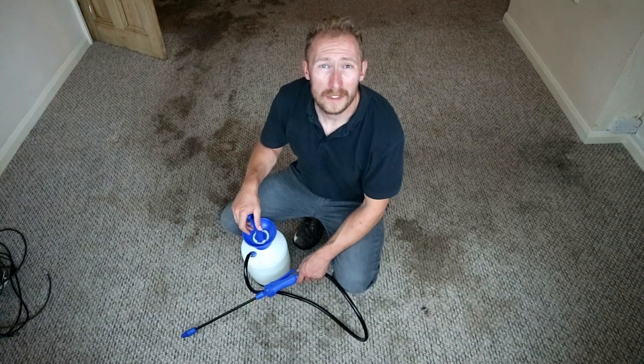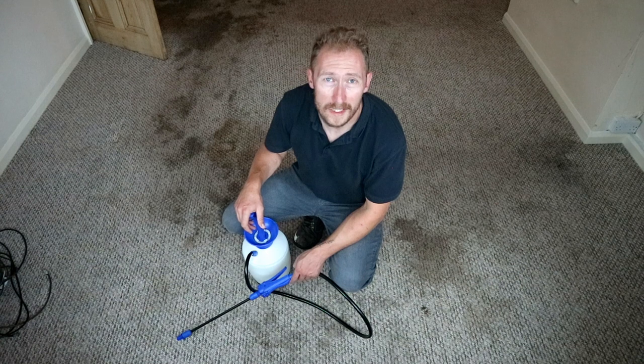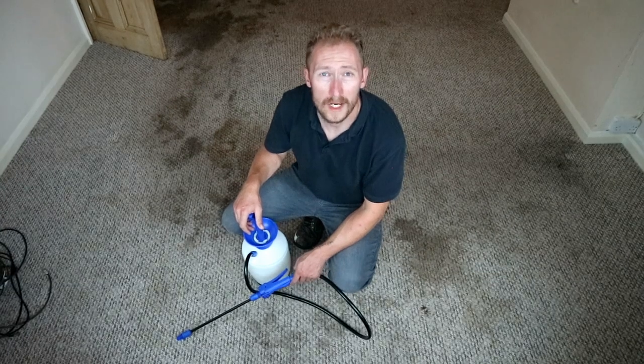Hello, my name is Leon Mail, known as Carpet Cleaner Leon. I run a carpet cleaning, upholstery cleaning and rug cleaning service throughout Surrey, North Hampshire and Berkshire.